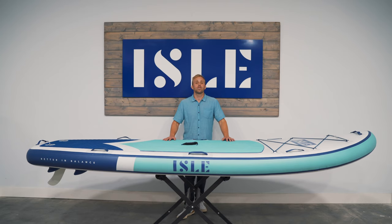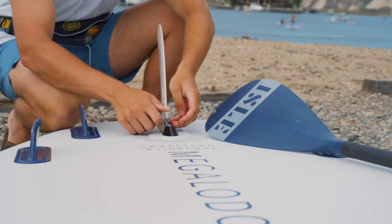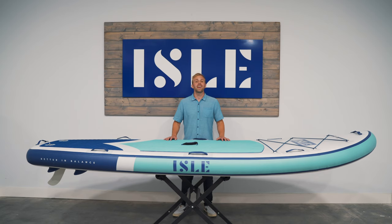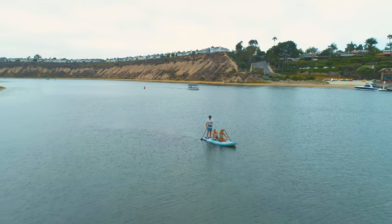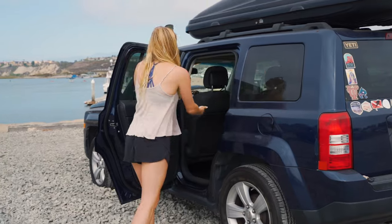The Megalodon package includes two hybrid travel paddles, two upgraded dual chamber pumps, and a nylon center fin. The multi-layer PVC material makes this board extremely durable and perfect for those long days on the water. This large board stores small, so no worries with storage.